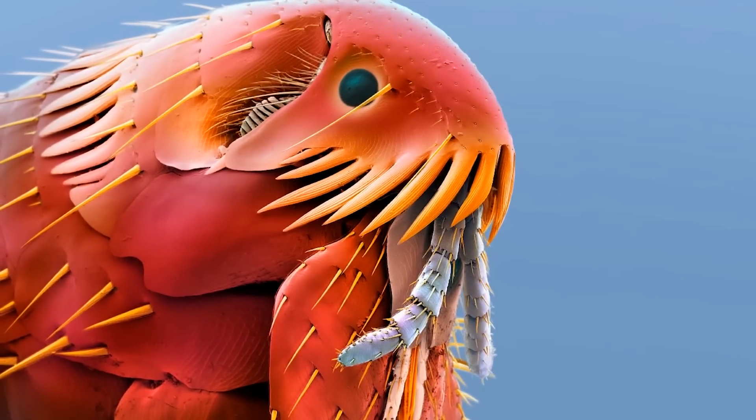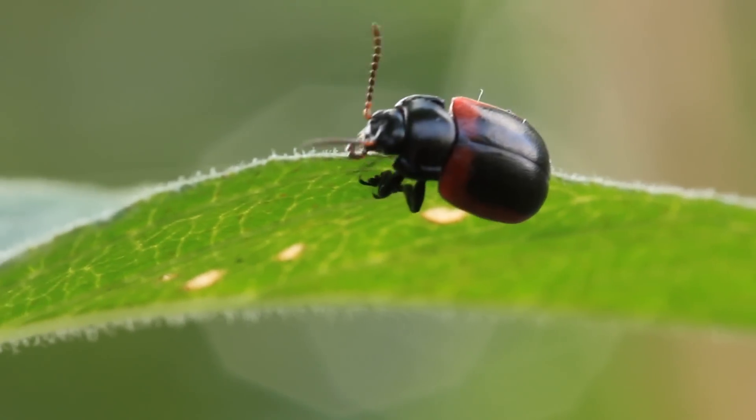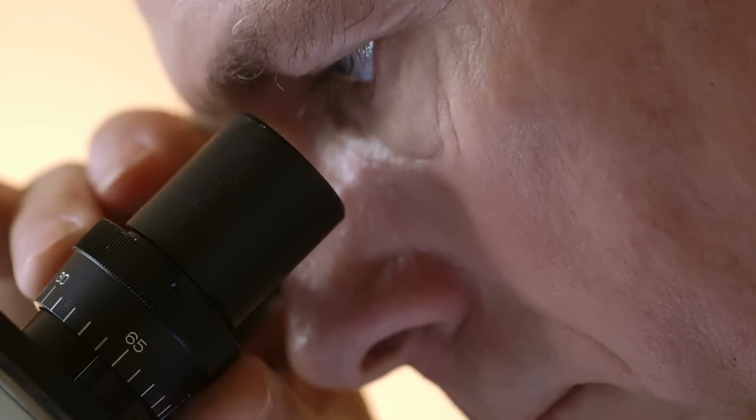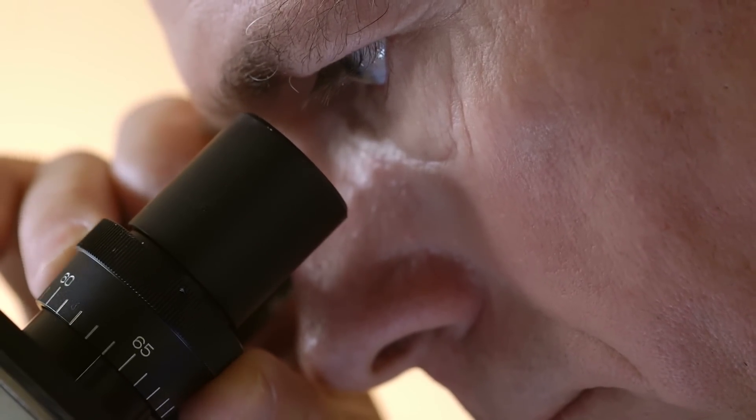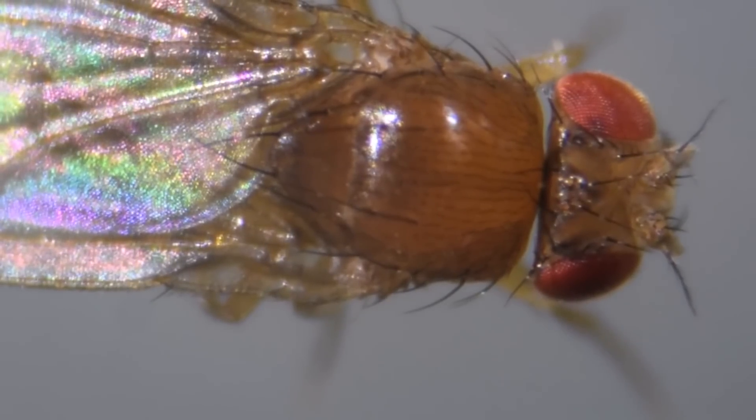Today we're exploring things that look terrifying up close. Most people are already terrified of insects without seeing them up close. But under a magnifying glass, these creepy creatures take on crazy new appearances. Each of their spindly legs and antennas is suddenly horrifying to behold.